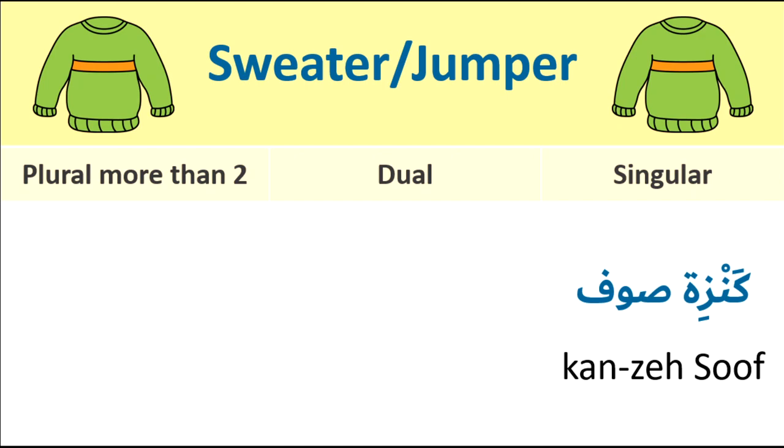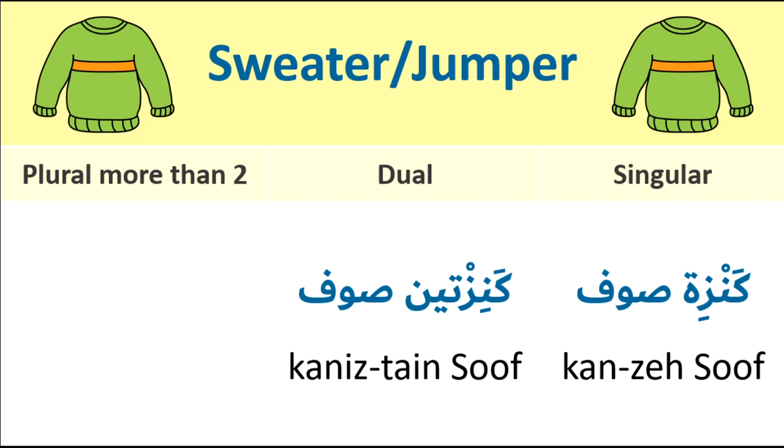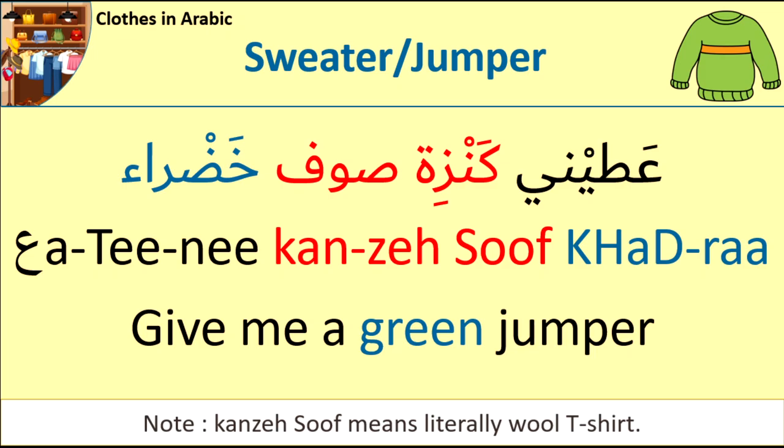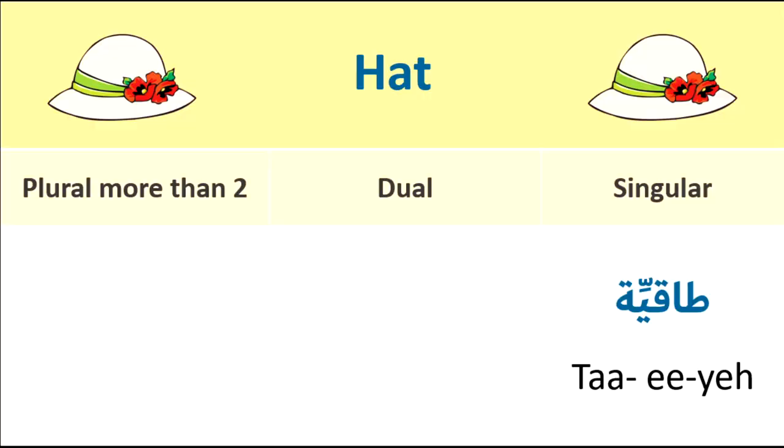Sweater or jumper. Singular form: kenzeh soof. Dual: kenzeh soof. Plural: kenzeh soof. For example: Ahtini kenzeh soof abdra — Give me a green jumper. Ahtini kenzeh soof abdra.